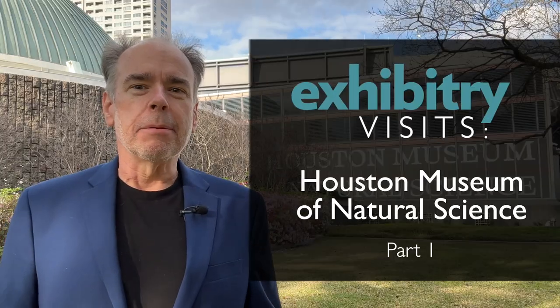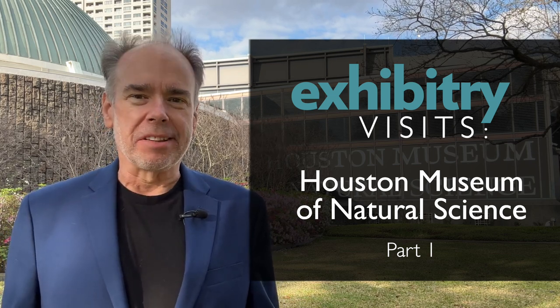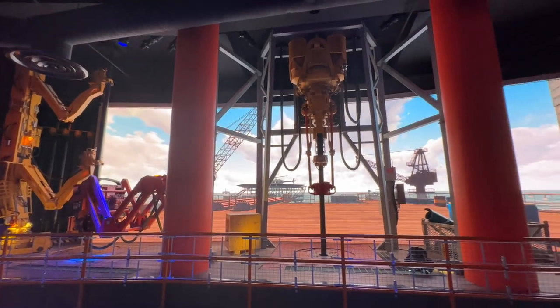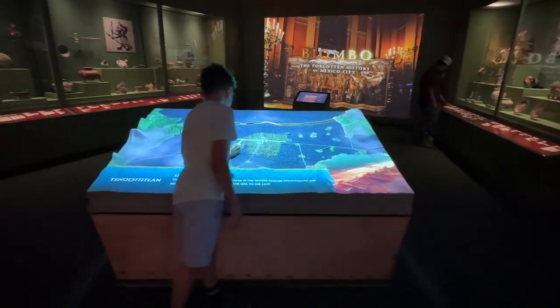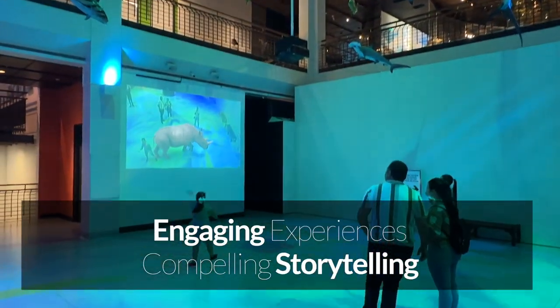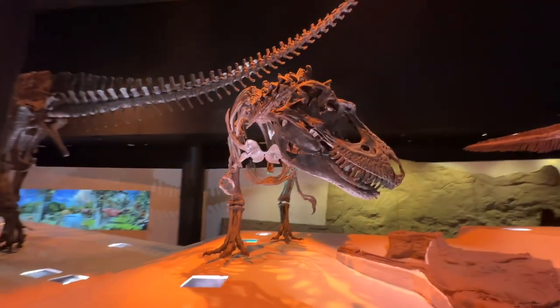Hi, this is Tracy Evans with Exhibitry. Today I'm at the Houston Museum of Natural Science in Houston, Texas. This is Exhibitry Visits. In this episode, we'll dive into the innovative techniques and technologies that bring museum content to life. From interactive displays to immersive exhibits, we'll look at how this museum combines engaging experiences with compelling storytelling. Here are some of my favorites, in no particular order.